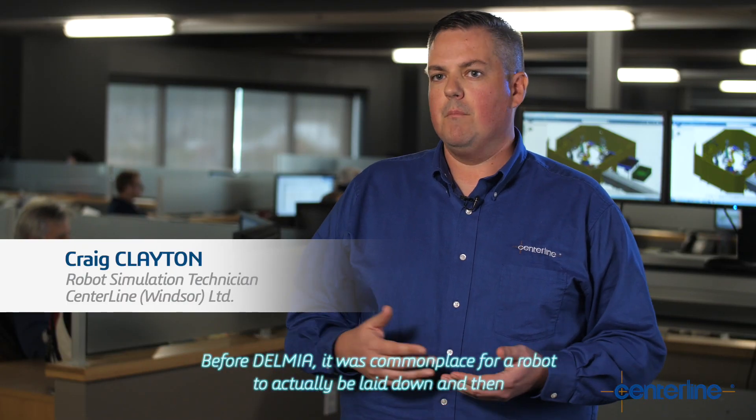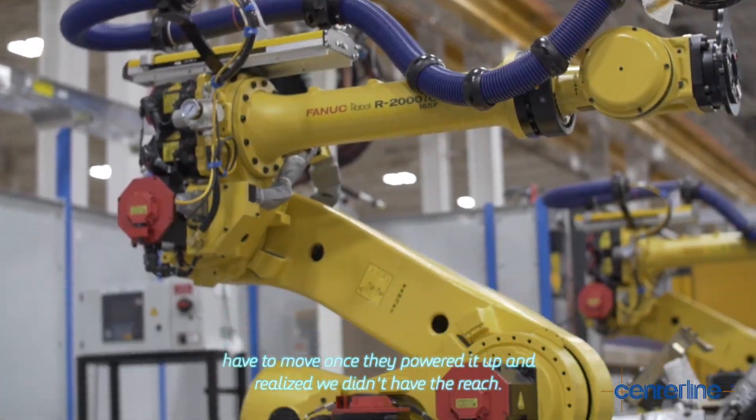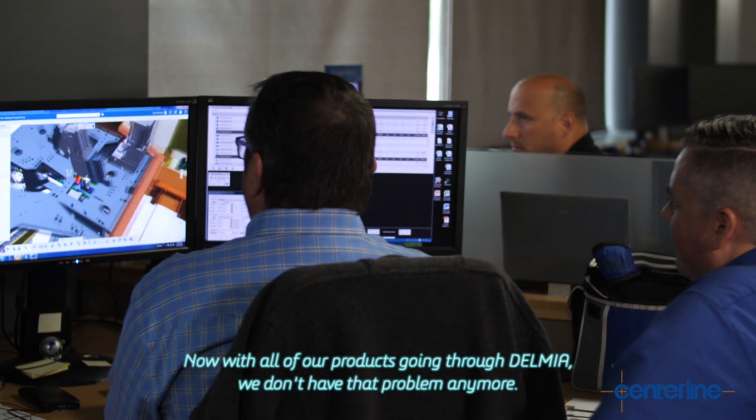Before Delmia, it was commonplace for a robot to actually be lagged down and then have to move once they powered it up, and we realized we didn't have the reach. Now with all of our projects going through Delmia, we don't have that problem anymore.